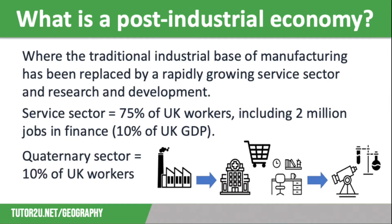During the same period, the quaternary sector has also grown significantly. In the 1950s, less than 1% of people worked in the research and development industries. This now accounts for around 10% of UK jobs.